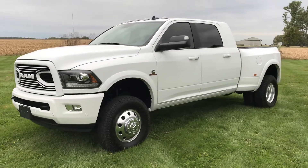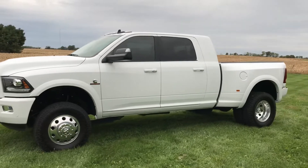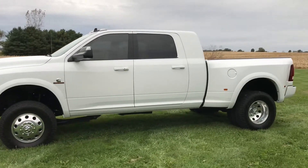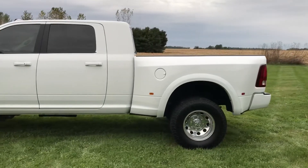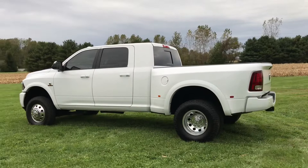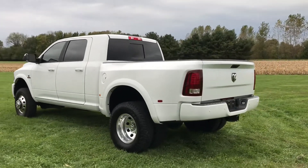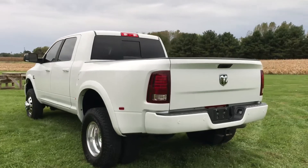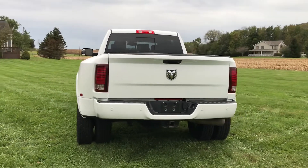Hey everyone, this is John Rollins. Take a look at this beautiful 2018 Dodge Ram mega cab 3500 dually. It's a Laramie sport package, which is a very hard to find sport package truck. That means the bumpers, the grille, everything is factory color matched. It has a 2-inch leveling kit and 295 Toyo Open Country tires that are brand new.